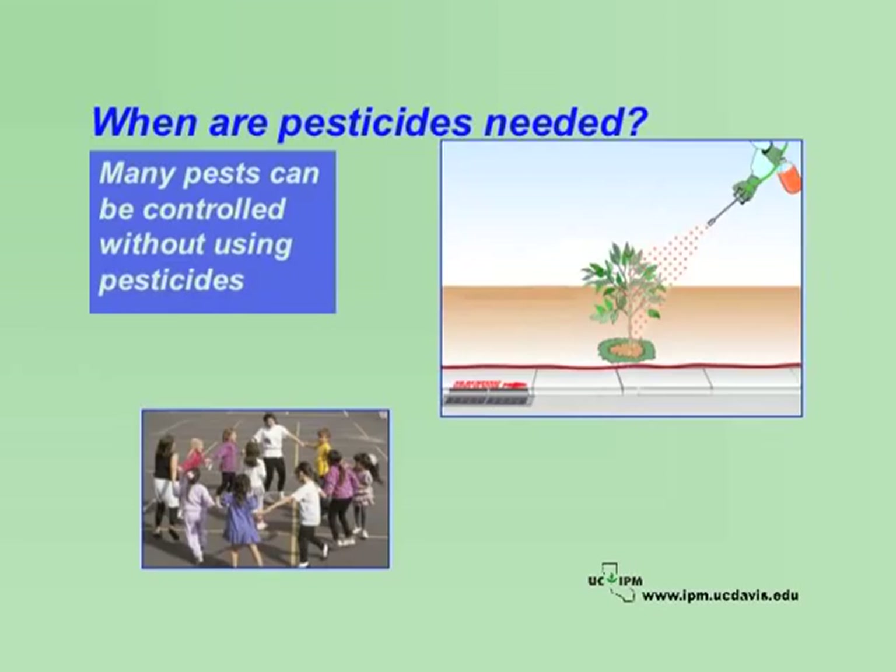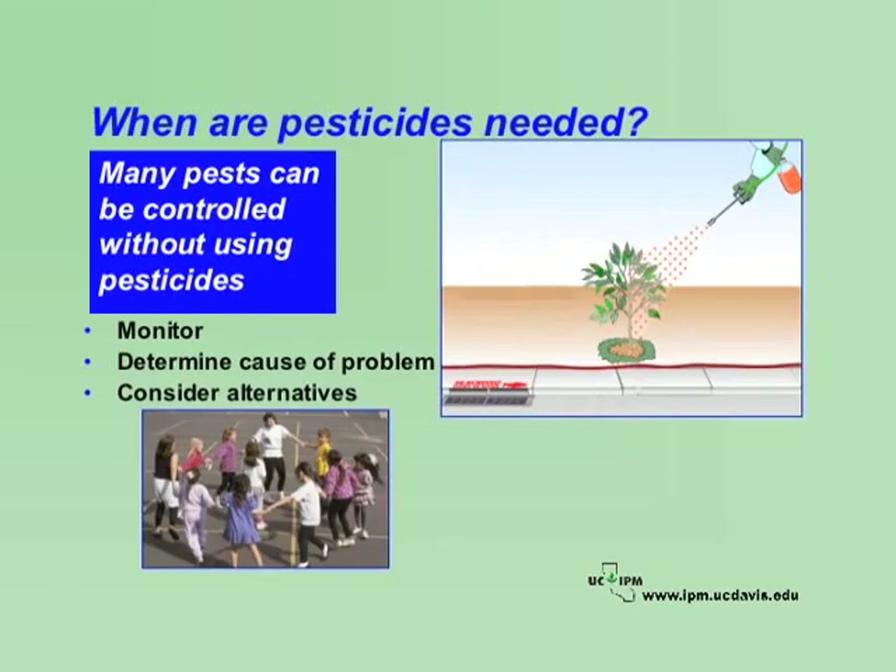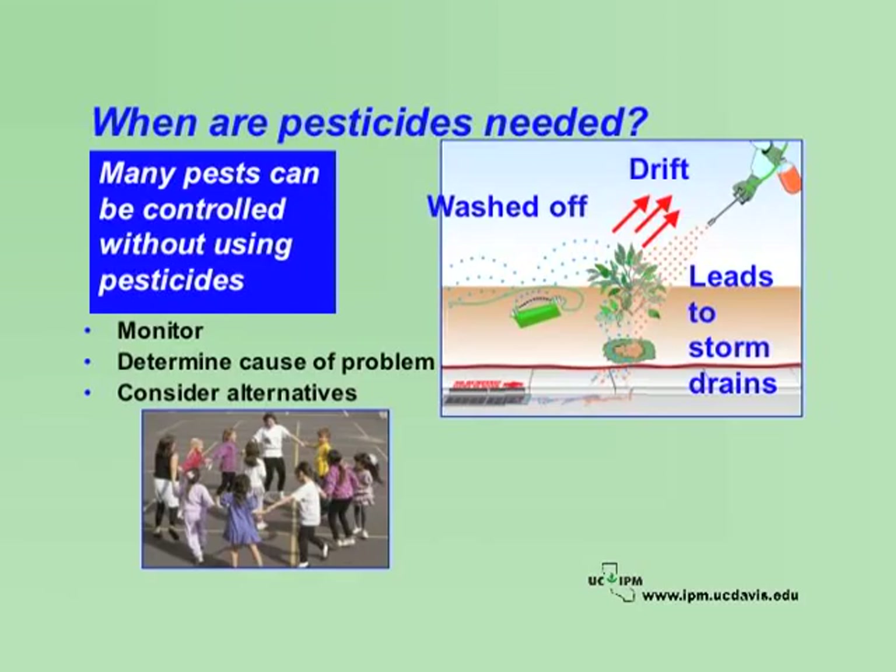Pesticides can be part of an IPM program, but many pests can be controlled in landscapes and buildings without using any pesticides at all. Before using any pesticide, make sure you really need one — monitor first, determine what is causing the problem, and consider safer non-chemical alternatives, especially preventive methods. If other methods are not sufficient and pests are reaching intolerable levels, then you may need to use a pesticide. Avoid pesticide use when possible, as they can pose a threat to human health, wildlife, and natural enemies. Pesticides can drift and cause injury to desirable plants. They may also get washed off and run into storm drains leading to rivers, streams, and other waterways, affecting water quality.